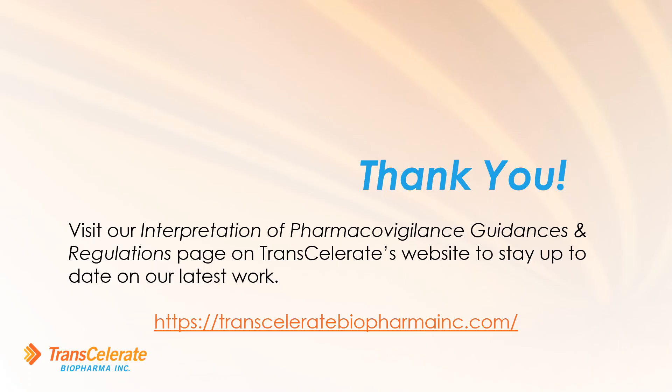This concludes our overview presentation. Again, the framework featured in this video can be found on the Transcelerate website. Thank you.